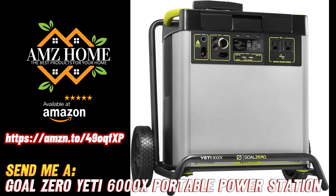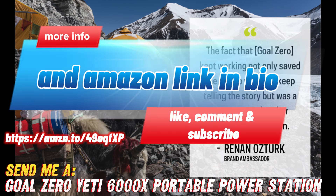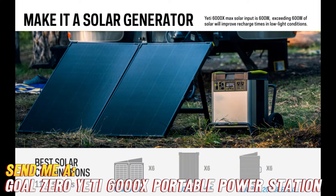Are you tired of being caught off guard by power outages? Say hello to your new best friend, the Goal Zero Yeti 6000X Portable Power Station. This bad boy is a powerhouse with a whopping 6000 watt-hours of energy packed into its sleek design. Don't let its impressive capacity intimidate you — this thing is as friendly as they come.